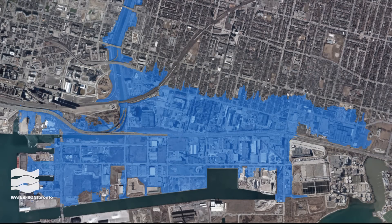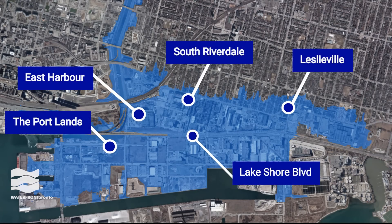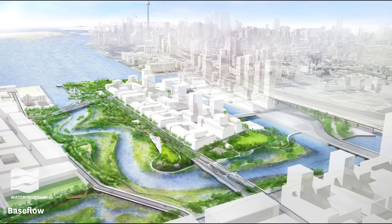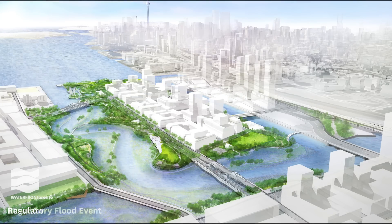The blue area on this map shows the area that could be overwhelmed with water that comes rushing down the Don River during a major storm. That includes some of Toronto's established neighbourhoods. Our innovative approach to flood protection keeps the water south of Lakeshore where it belongs, in the new river and wetlands.